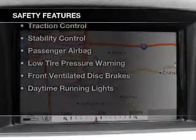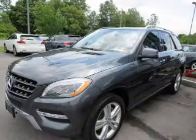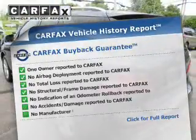Safety was made a priority with these features: a backup camera, side airbags, independent suspension, brake assist, traction control, stability control, a passenger airbag, low tire pressure warning, front ventilated disc brakes, and daytime running lights.